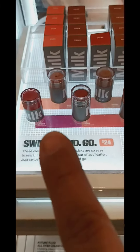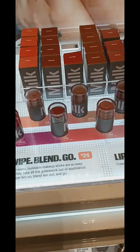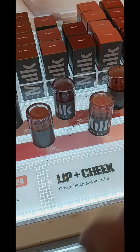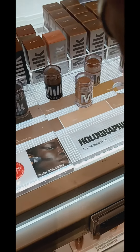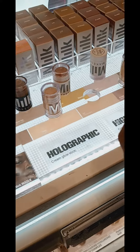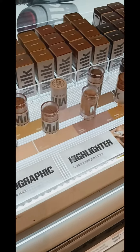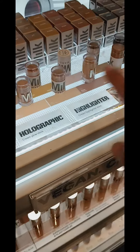And these blushes are good. I already tried the milk blushes and they're good. I have the nude one, which I think looks like that one. You can test it, but I don't want to stick my fingers on those because people have been using them. So these are like highlighters — I didn't know they had highlighters. And then they have bronzers. But honestly, I would get the blushes. I don't know about these because I haven't tried these.